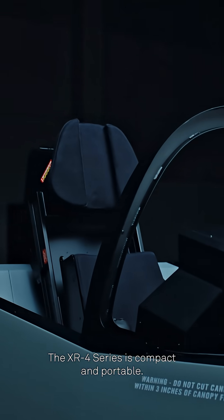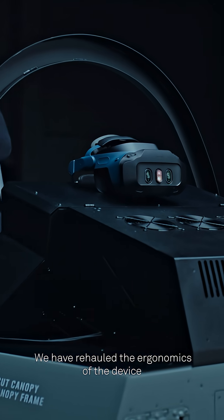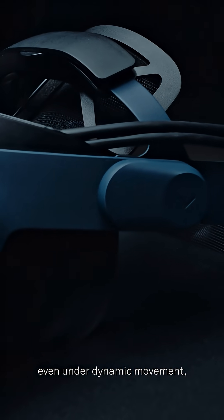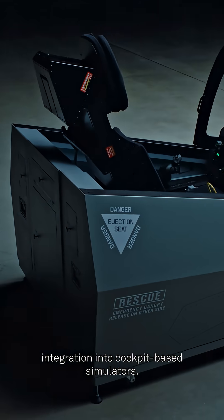The XR4 series is compact and portable. We have overhauled the ergonomics of the device to better support high-intensity training. A redesigned headband offers increased stability and comfort, even under dynamic movement. And the slimmed rear counterweight improves integration into cockpit-based simulators.